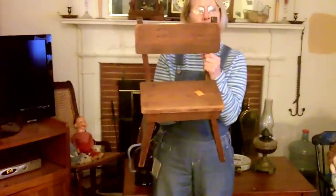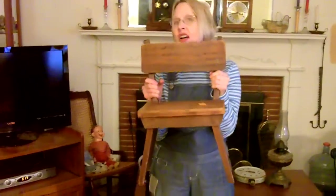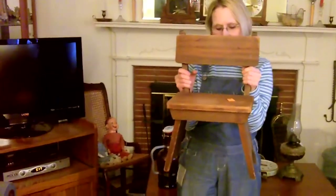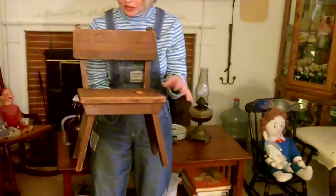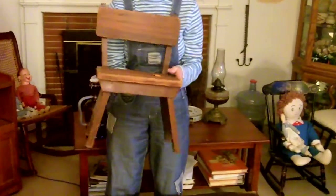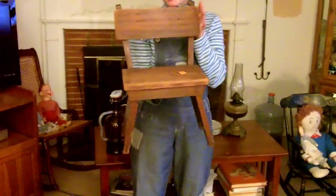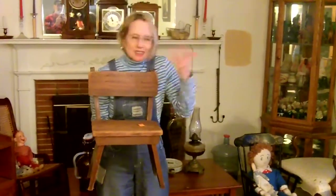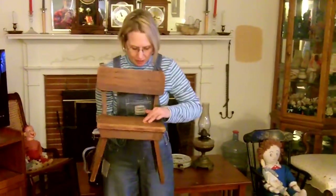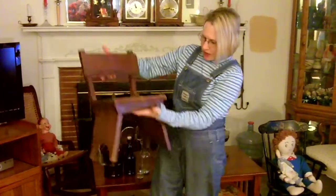At that same estate sale I found this. I think this was the only vintage item they actually had. This is old — it belonged to the owner's brother; she said it was at least 70 years old. It's a neat little kid's chair or a chair to put a doll on. I paid $15 for it. I don't expect I would get much more than $25 or $30 for it, but I thought it was really cute and very nice and rustic.